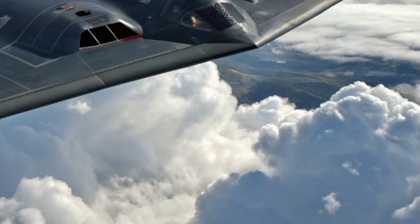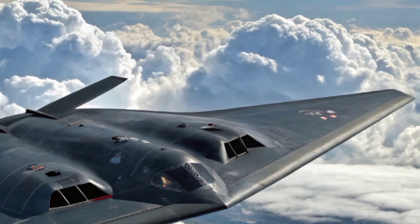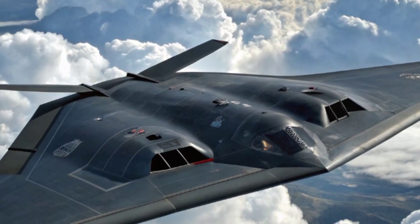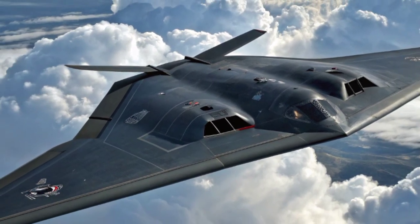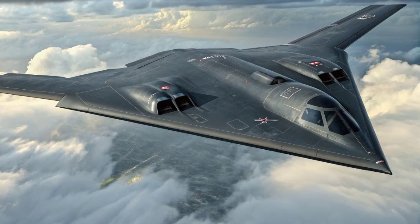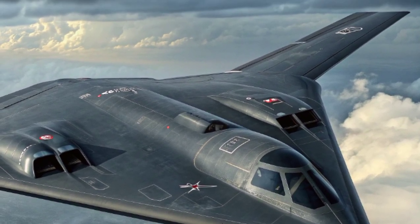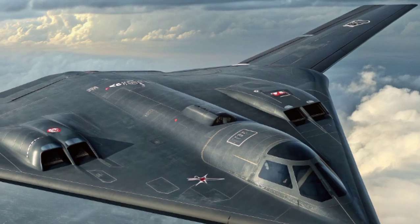This makes the B-2 one of the most expensive aircraft ever made, a true symbol of Cold War defense spending and technological ambition. The aircraft is operated by a crew of just two pilots. Despite its large size, the cockpit is designed for efficiency and long missions. Pilots often spend more than 30 hours in the aircraft during intercontinental missions, supported by aerial refueling.